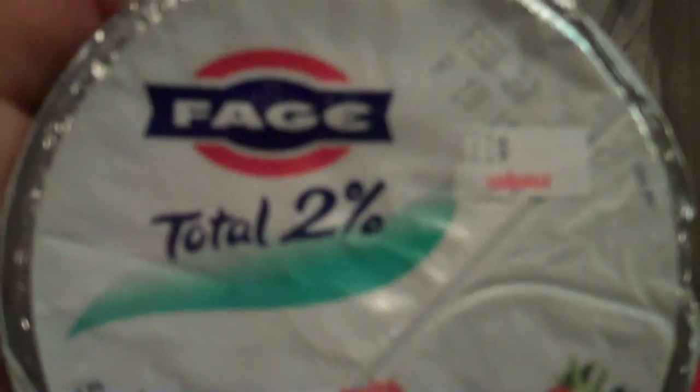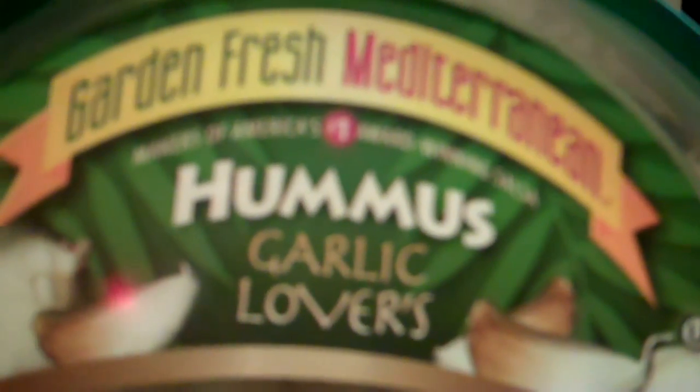Another go-to food is Greek yogurt. This one happens to be strawberry — Fage or whatever — very good. Another go-to is hummus. I love hummus.